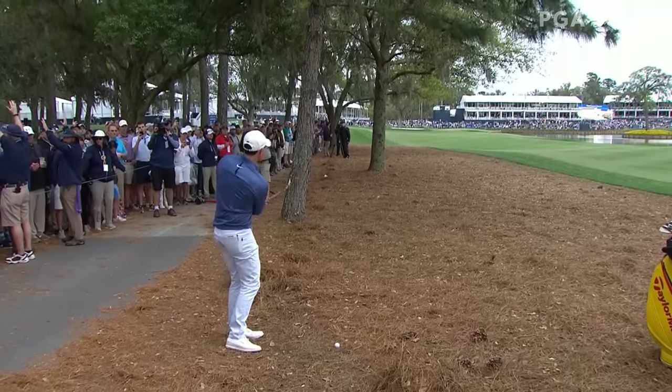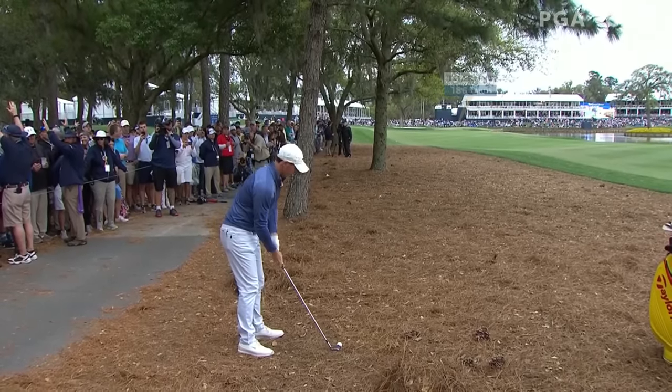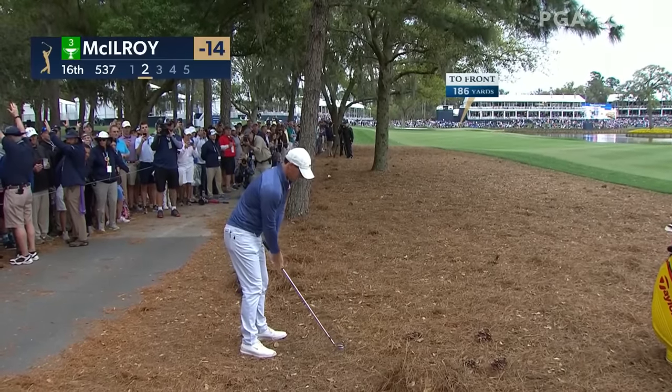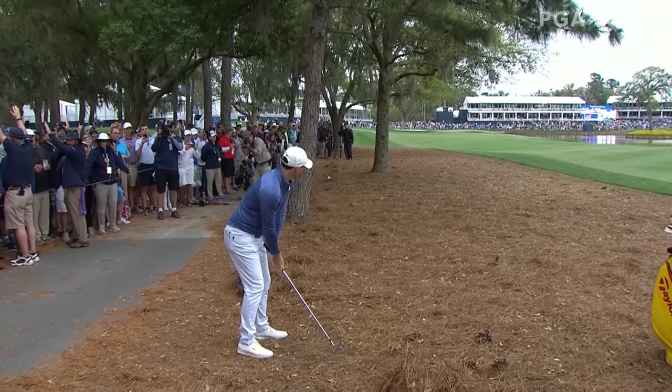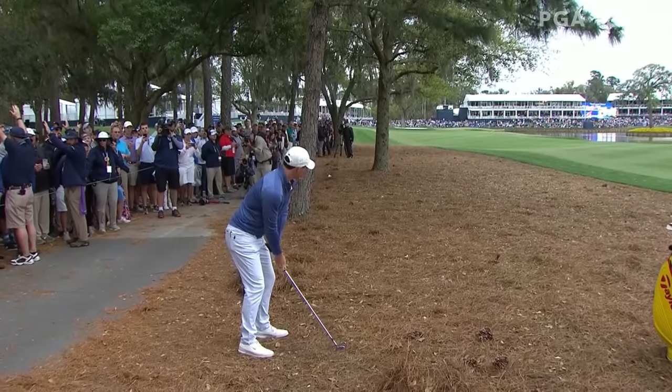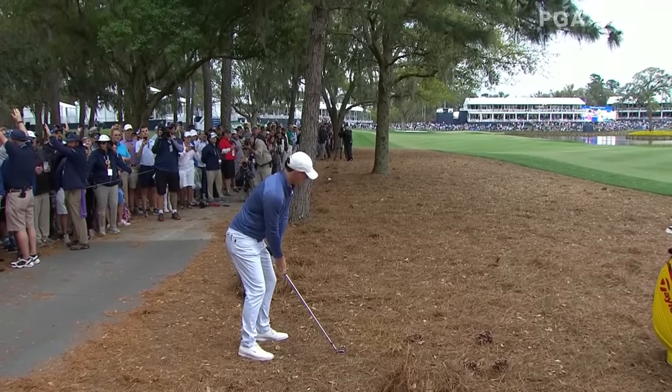After taking some relief from the cart path, what is Rory up to? He's got 220 and has to hit a low hook — has to start this ball at the very right side of the green and get it to turn, at the water almost. Pretty close. Watch his feet again — he doesn't slip.